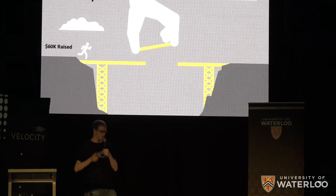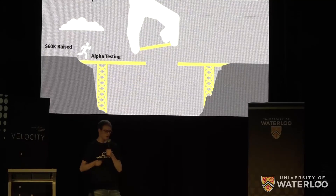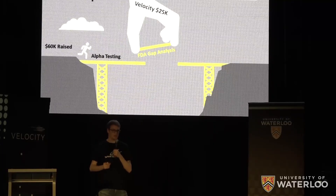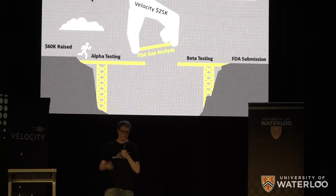Since we were last at Velocity, we've raised over sixty thousand dollars. We're currently working with a local clinic to fit our bionic arm to our alpha users in the next three months. The funding from Velocity will help us complete a critical FDA gap analysis, which will give us a clear roadmap between now and our FDA submissions in 12 to 14 months.